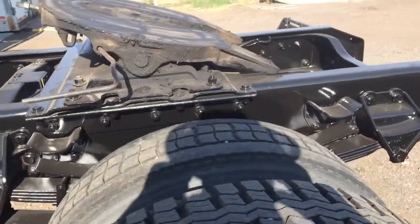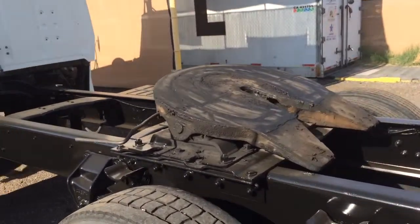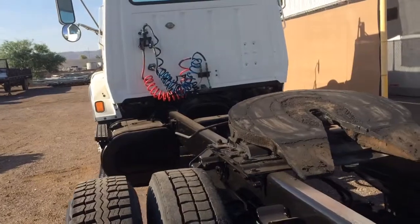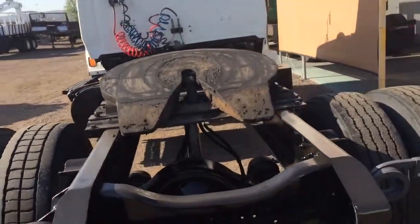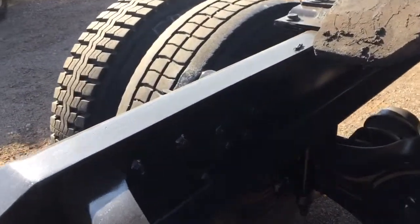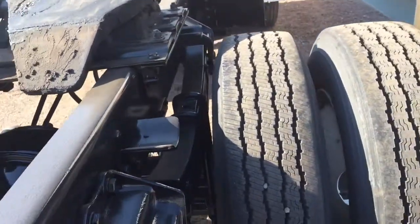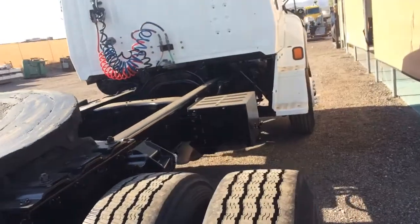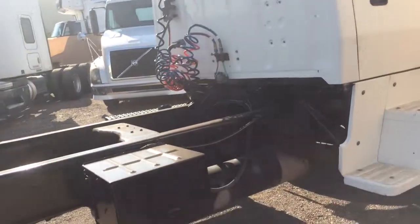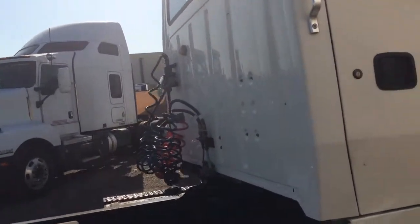We're sitting on spring suspension, featuring a stationary fifth wheel. Obviously, air brakes. 12,000-pound front axle. Look how clean it is up in here — no rust anywhere, very clean. Good brakes, good rubber. It's got an under-the-frame exhaust, so there's plenty of room behind the cab for a trailer.